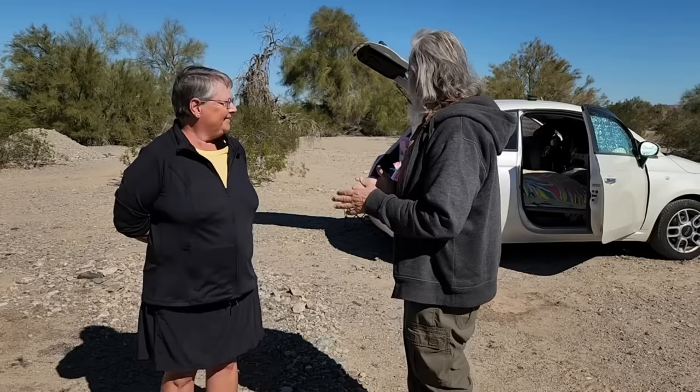Hi everyone, welcome back to my next video. Today we're going to meet Cindy. Hi Cindy. Hello Bob. And we're going to see the teeny tiniest travel home I've ever seen. I'm just really curious to see how you can turn a Fiat 500 into a comfortable home. Well, it helps to be short. It does indeed, very much.